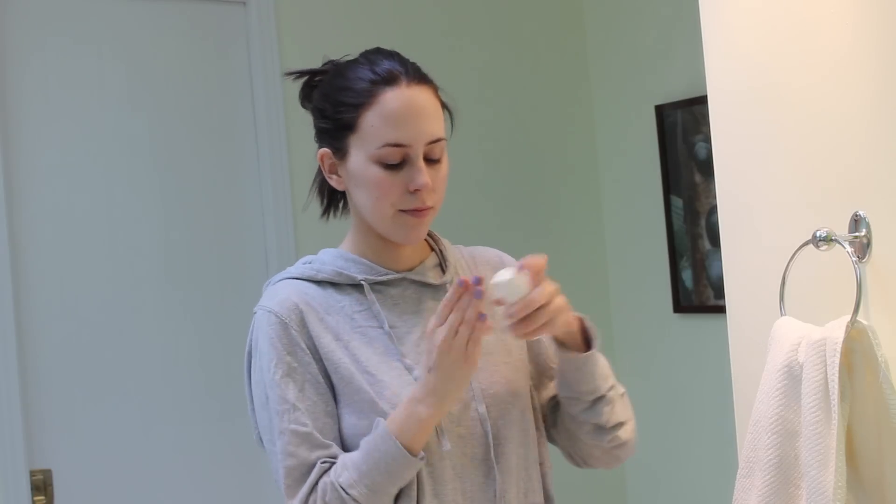The next product is a holy grail — this is the First Aid Beauty Ultra Repair Face Moisturizer. This is my second tube and I adore it. It's worth every penny. It is so lightweight, it leaves nothing on your skin — no tackiness, no residue — it just sinks in right away. If I need more moisture I can just add a second coat since it doesn't leave anything, which is just a pet peeve of mine, especially in the morning.